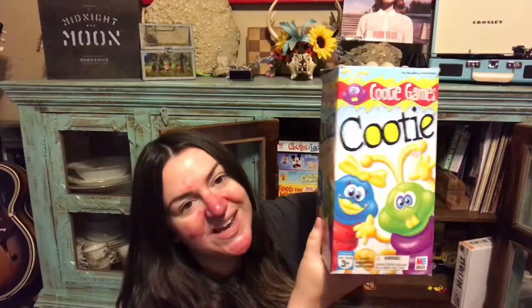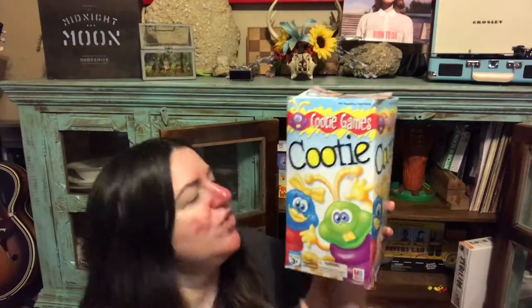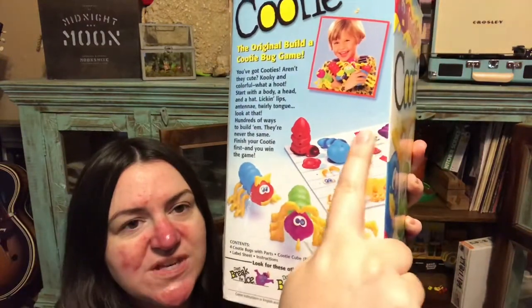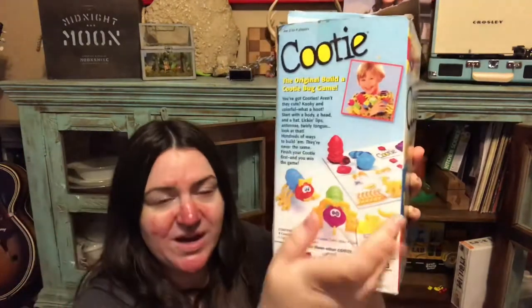Next is the Cootie game — the girls love it, honestly mostly just getting out the pieces and putting them together, but they enjoy playing the actual game too. You roll a die and each piece of the cootie bug is associated with a separate number; you have to build in order. It teaches kids to follow sequence, counting the die, and sportsmanship — because sometimes you don't finish your cootie before the other person wins, and that's okay. It's all about having fun. Ages three and up.